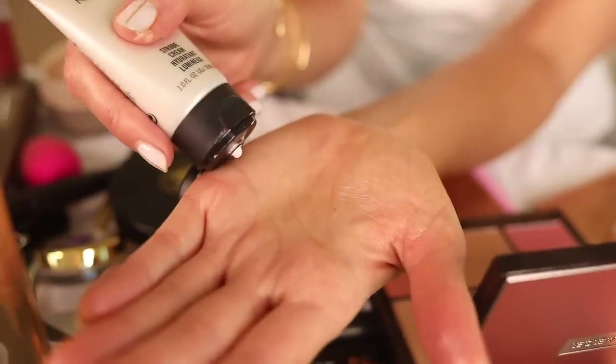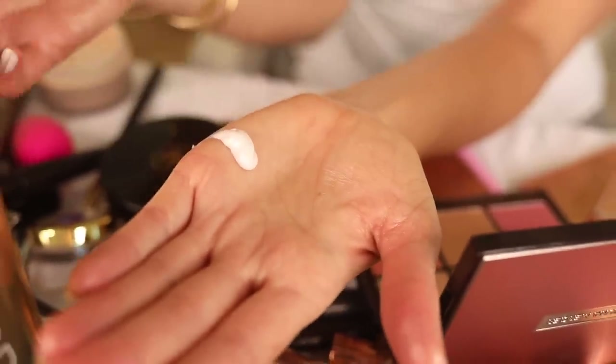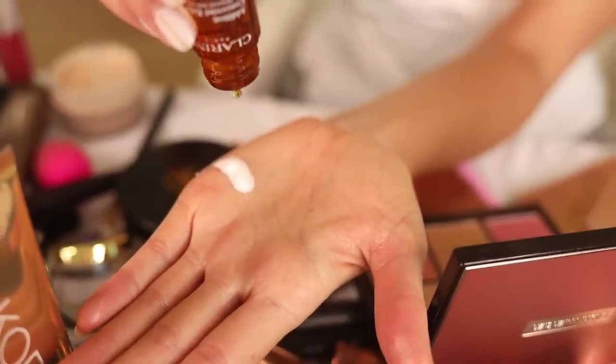I didn't do my moisturizer yet — I'm going to show you some of my tricks for maintaining that glow. I use these Clarins Glow Drops; I've used these for years, I love them. And then I'm going to use, as my moisturizer, the Strobe Cream from MAC because this definitely creates that nice iridescence. I'm just going to put two drops of this — not a lot because I have other tricks and tips. I'm just going to rub this in. See how it kind of creates a nice sheen. I love this as a base.